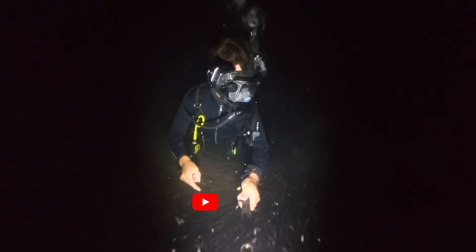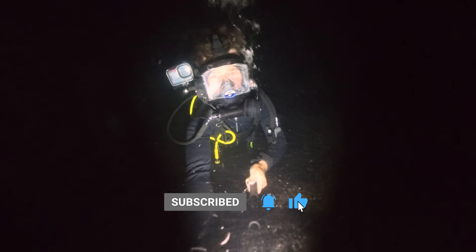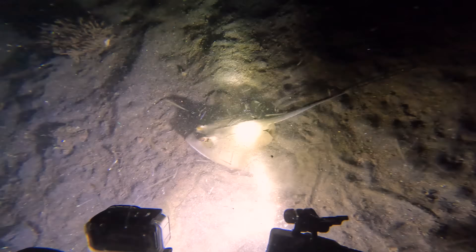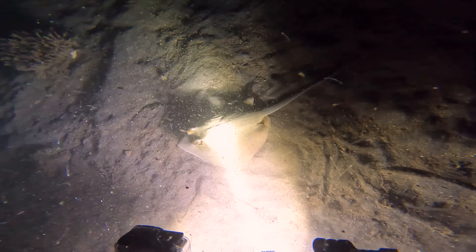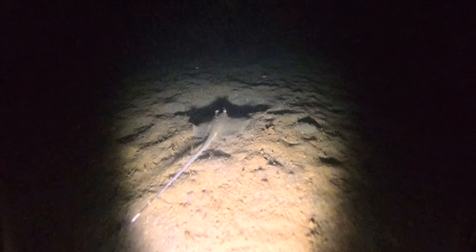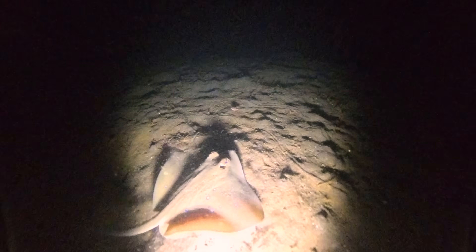It can be a little bit creepy being down here on your own, especially when you turn the lights off — I've got no idea what's around me. Alright, that's enough, let's turn it back on. That scared the hell out of me! Here we've got a big blue-spotted stingray. I'm not sure why he was so keen to sneak up on me like that — maybe he wants to feed on the plankton.